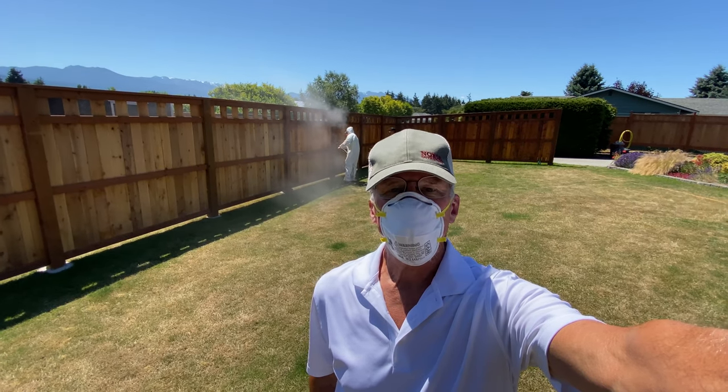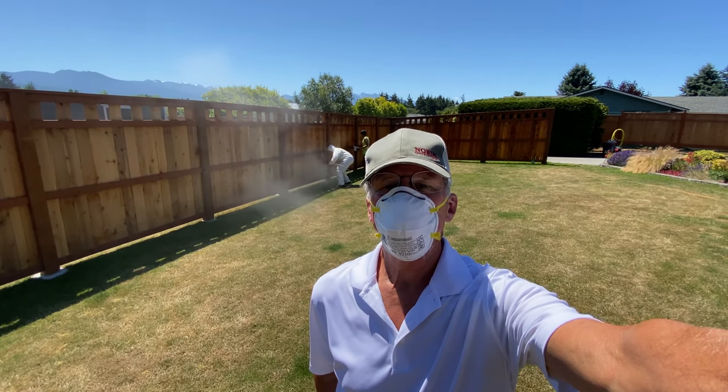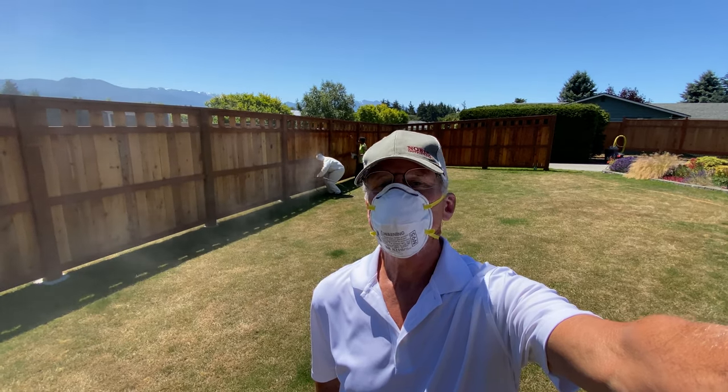The overspray is a little hazardous, that's why I have a mask on — well, also because of COVID-19.